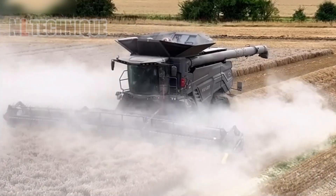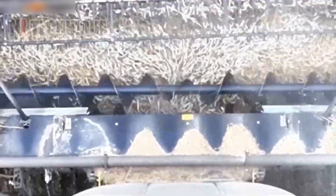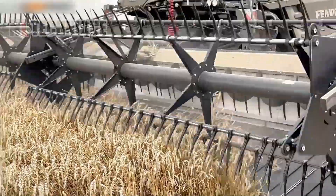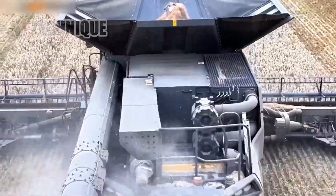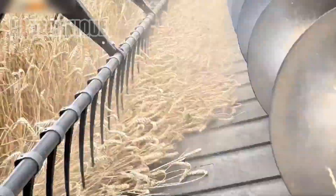Let's move on to the Fendt 10T Ideal Drive Combine Harvester. Equipped with a seed destroyer at the rear, it efficiently harvests wheat in the fields of Belvoir farming company alongside Keith Challen.